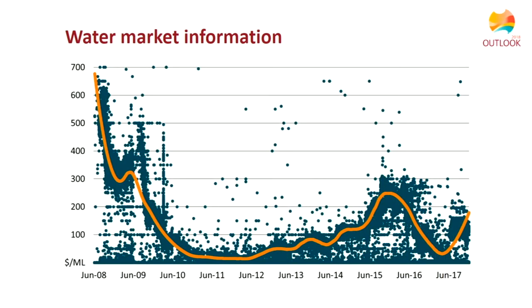Not all entitlements in the southern Basin are the same — differences in entitlement characteristics could also help explain some of the price variability. There is potentially a role for government to look at information provision in the market, though presumably there is a line beyond which the private sector could take over in providing market information. These are topics for further discussion in the session.